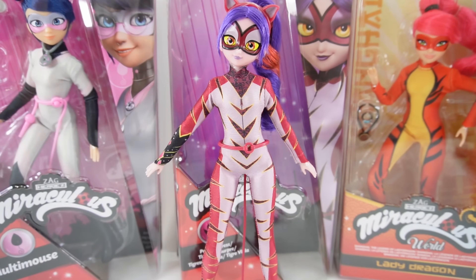I'm so happy that we finally got Purple Tigress, and now I'm inspired to do a doll for her. Should I make a custom doll of her with Marinette? If you want to see that video, give this video a big thumbs up. And I'll see you next time. Bye!